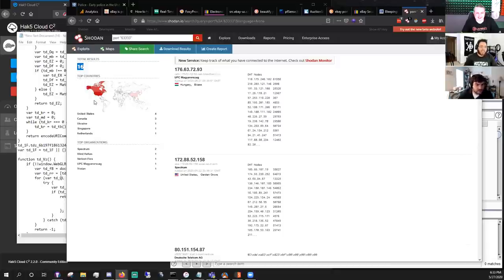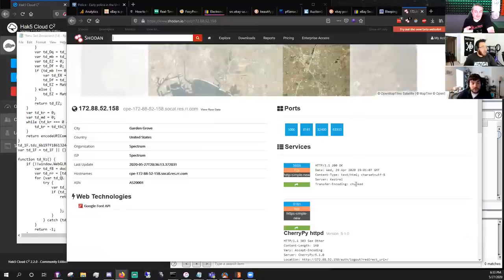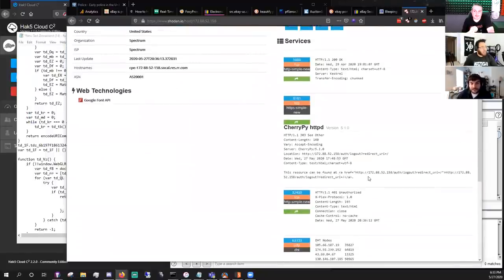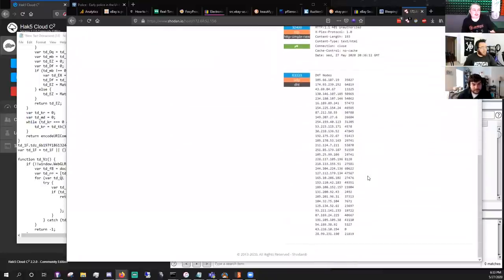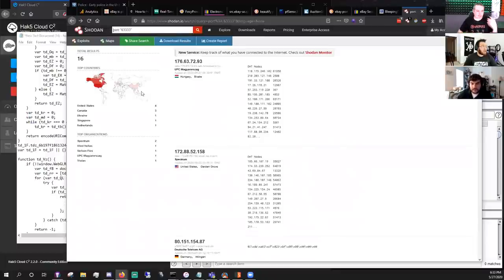With only 16 Shodan results, port 63333 might be a very specific indicator of compromise — possibly nation-state level, or maybe someone wrote an eBay bot tool and that's its command-and-control port. The person building the botnet wouldn't be running malware; they'd be running an orchestrated set of systems with a private C2 server, or a tool running on localhost at that odd port.